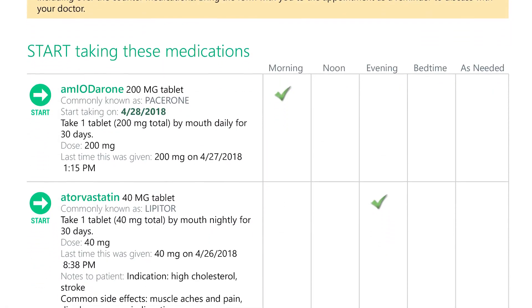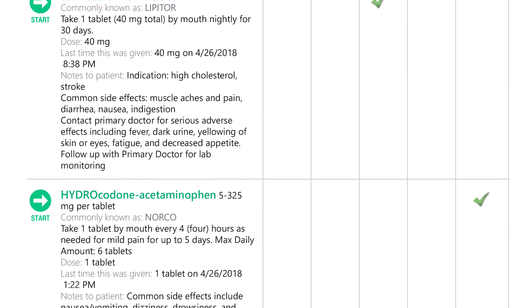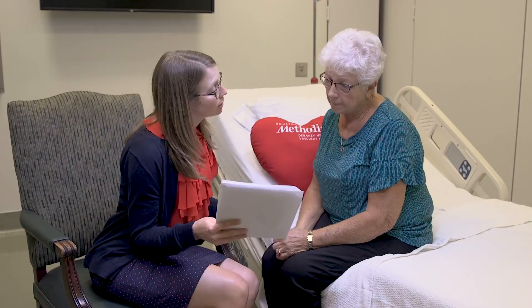Now that we've reviewed all of your medications, let's review the schedule in your discharge paperwork. This schedule shows a list of all the medications you should be taking and the times of the day that you should be taking them. As we go down this list, let me know if there are any medications you're not familiar with.